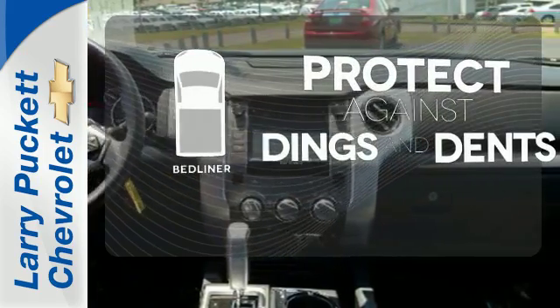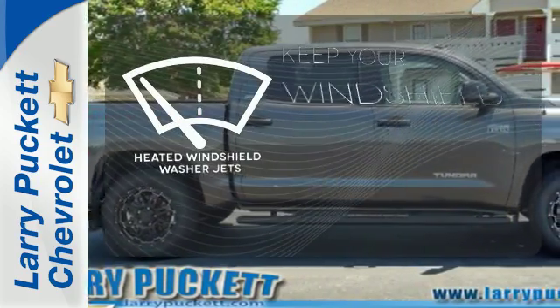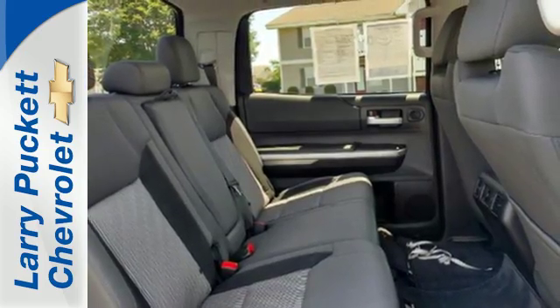Protection for your truck and your haul comes with the bed liner. The V8 engine provides the power you need. The heated windshield washer jets help keep your vision clear in icy and cold weather.